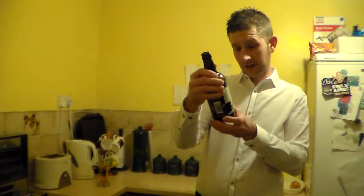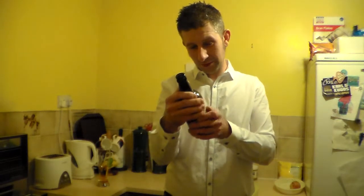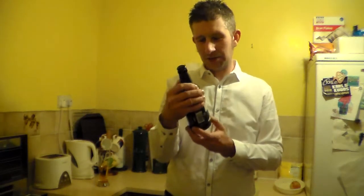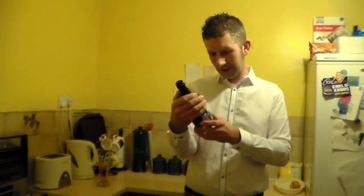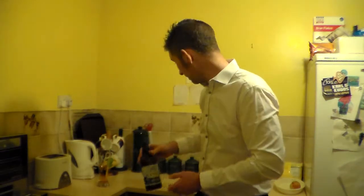They've got some other beers — I think three or four of their ales were in there, and I went with this one. It was quite pricey — this was £3.10 — but I think that might have had something to do with the fact that it was a farm shop. They need to make money out of it, but I'm delighted with that.